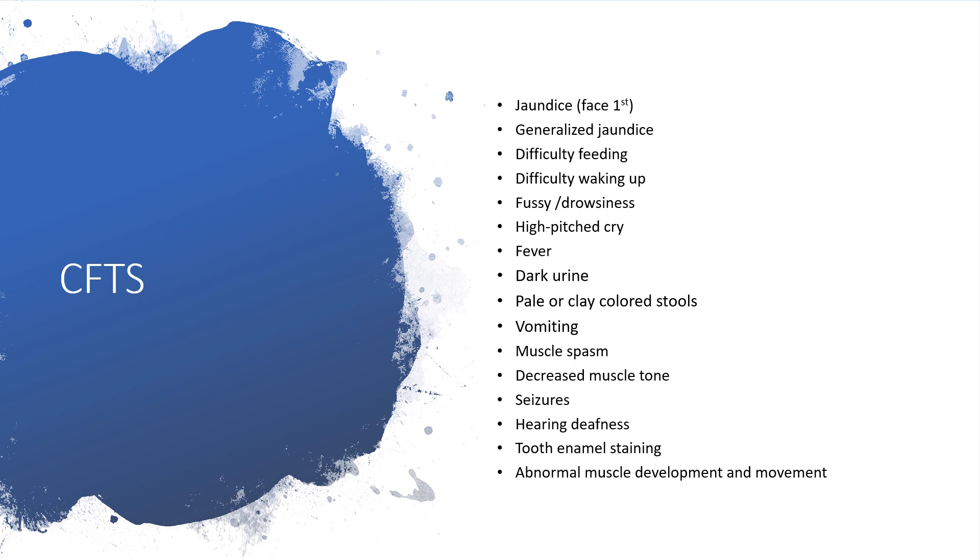What are the clinical features? The child will be jaundiced, starting from the facial region with yellowness of the skin, then later progressing to generalized jaundice. The child will have difficulty feeding, difficulty waking up, and will become fussy or drowsy. They will have a high-pitched cry, fever, and possibly dark urine. They may be vomiting, having muscle spasm, and decreased muscle tone.